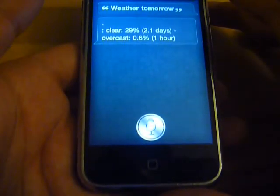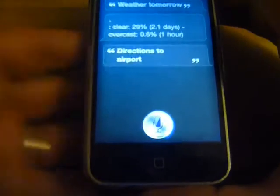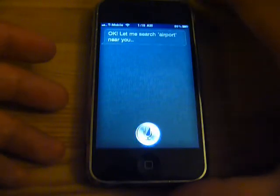Directions to airport. Okay, let me search airport near you.